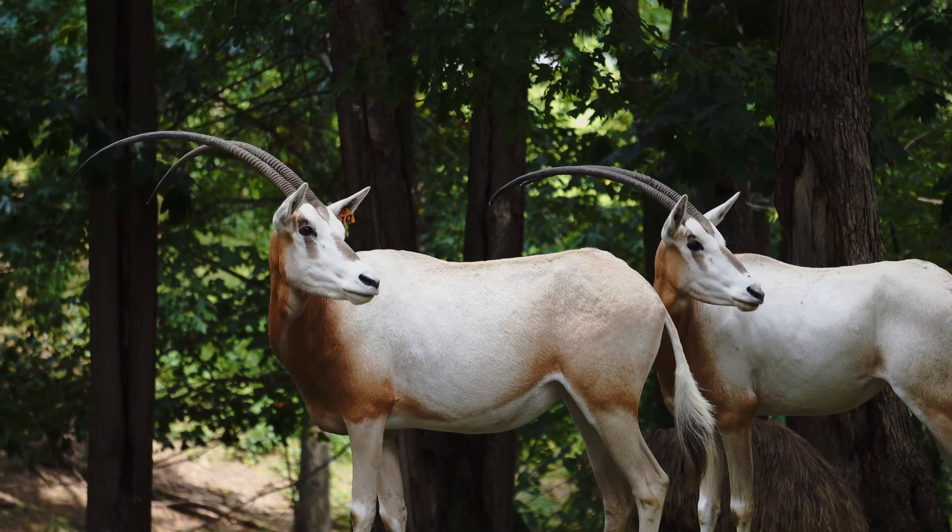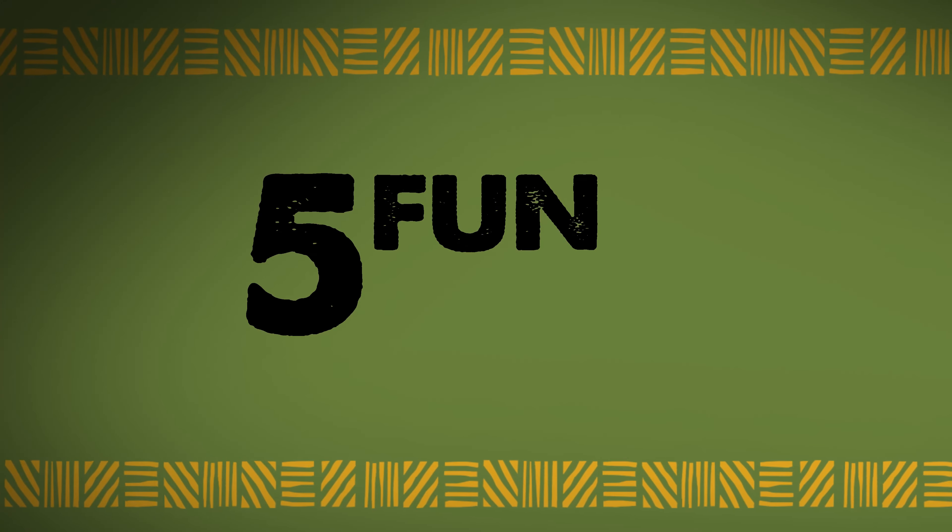Hi, my name is Sarah Fitzgerald and I'm the general curator here at the Virginia Safari Park. Today we're observing our scimitar horned oryx. Here are five fun facts you may not know about the scimitar horned oryx.